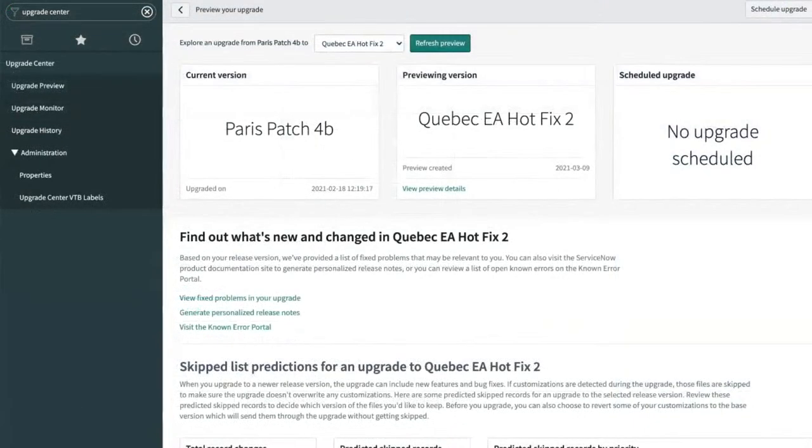Today's show: we're going to talk about upgrade preview from Paris, then we'll talk about some of the optimizations we've made to upgrades — unfortunately they're not very demo-able, so we'll talk through them. Then we'll take a look at some of the small changes that have been made to the upgrade center in Quebec.